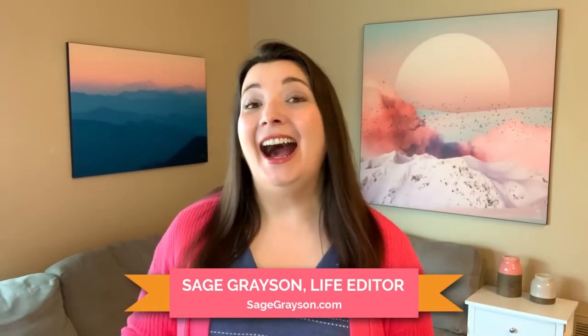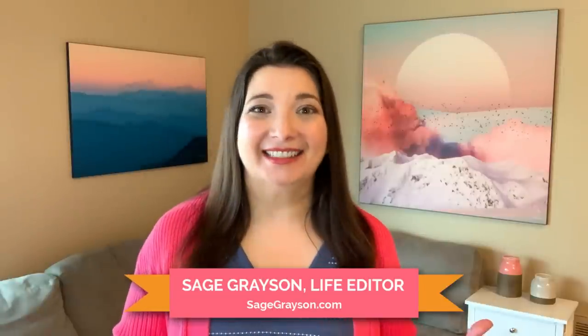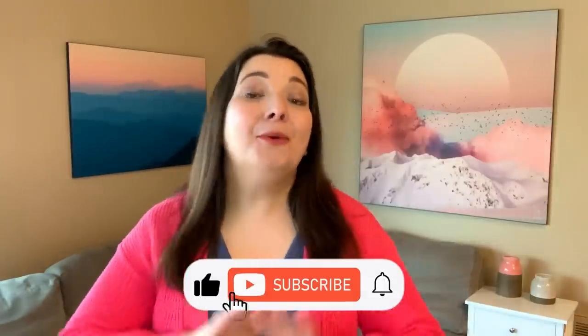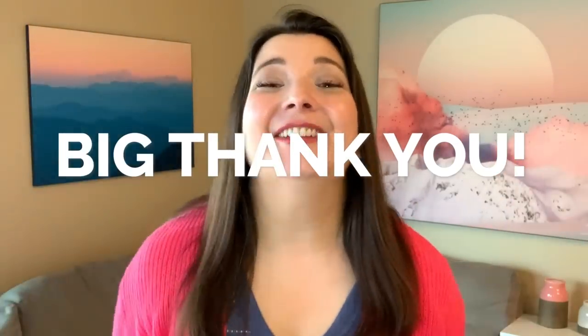Hey there. If you're new here, allow me to introduce myself. I'm Sage Grayson and I'm a former book editor turned life and business coach — I'm a life editor, and so are you. Please be sure to hit that subscribe button so you won't miss any of my videos to help you get stuff done while still having fun. And a big thank you to all of my new subscribers — we just reached over 10,000 subscribers and I'm so grateful. Welcome aboard.